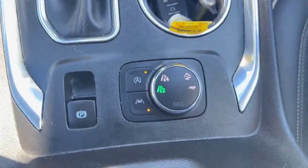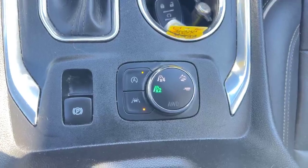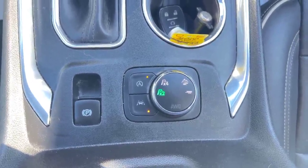There's your all wheel drive selector, so you can leave it in two wheel to kind of save some fuel, and then when you need it, you can go into all wheel.